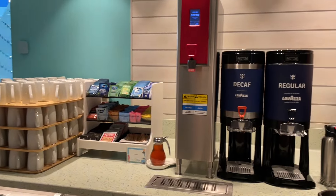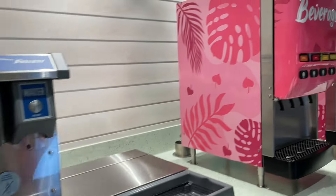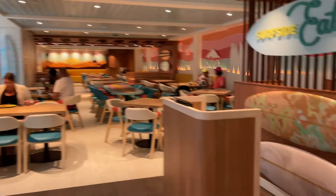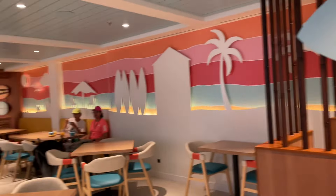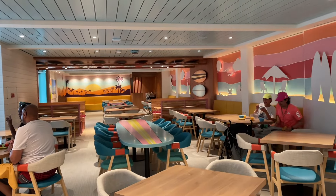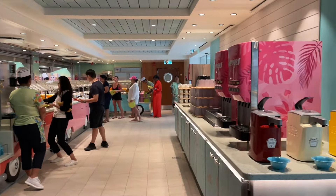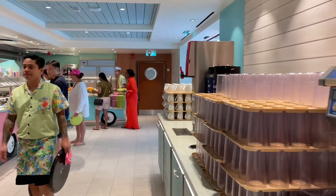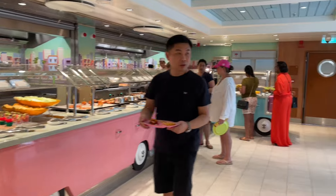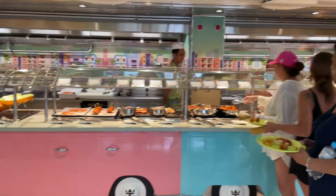Over here you've got a beverage station with juices and coffees. There's plenty of seating here. This place is actually pretty low key — I've never seen it busy. It's open from about 3 p.m. to 6 p.m. from my understanding, so just a couple of hours. Hours do vary, so definitely come check it out in the Surfside neighborhood.